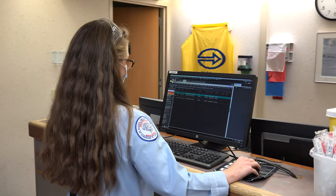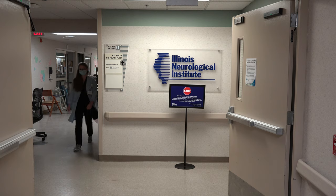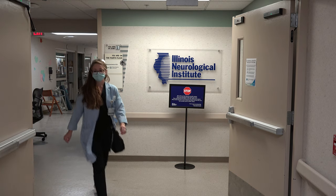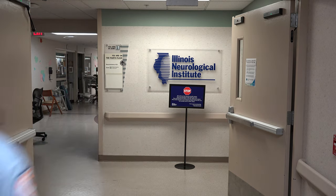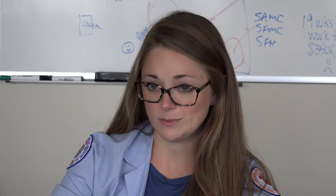My day usually starts at about 7 a.m. We get in and do some chart review, then see patients, then round with the team until about lunchtime. After that we do some teaching in the afternoon and may see a few new consults as well.